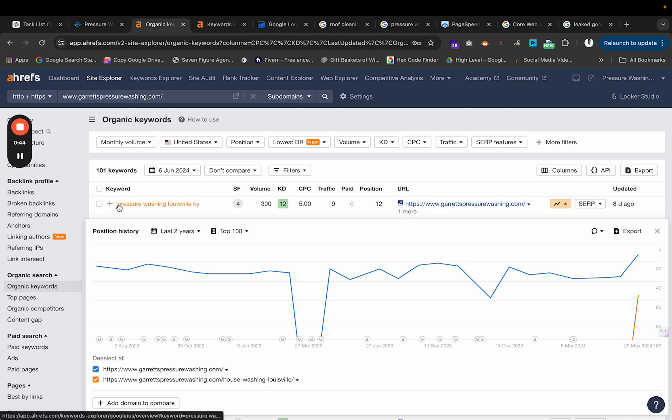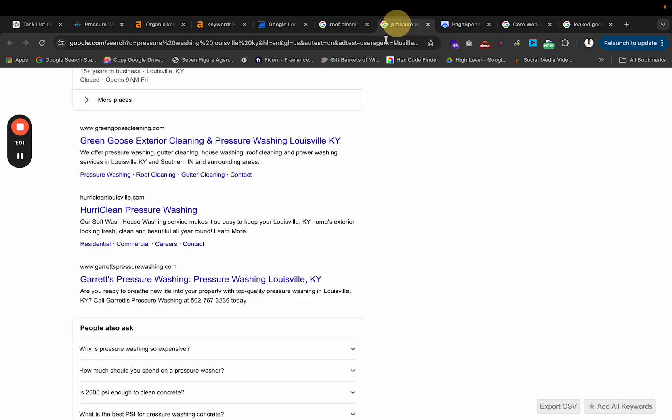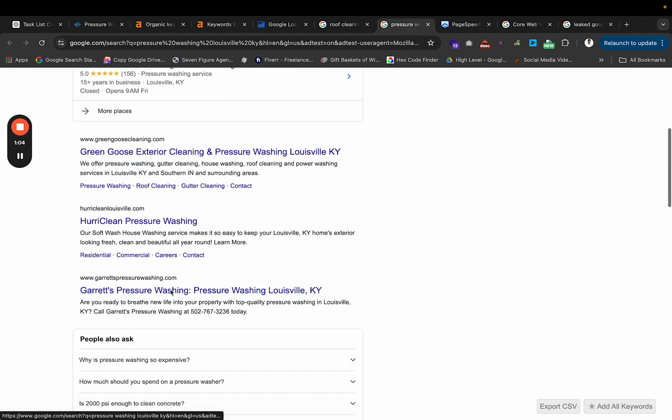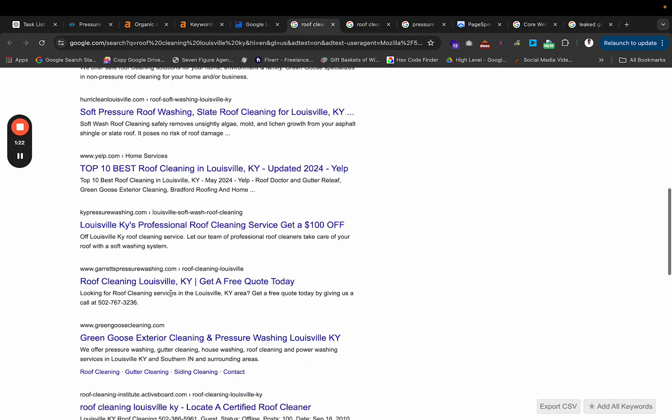So if you look at this keyword, Pressure Washing Louisville KY, you'll see that on 6 May 2024 they were at position number 35, and then it shot up to position number 12 — but this was last updated 8 days ago on 29 May. If I check the real-time rankings right now for Pressure Washing Louisville KY, you'll see that they're number 3. I use this Google location changer because it gives us straight-up rankings without skewed results. And even for Roof Cleaning Louisville KY, they ranked number 5 as well.